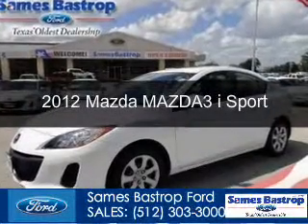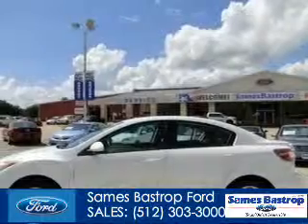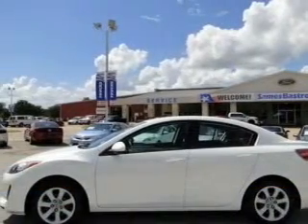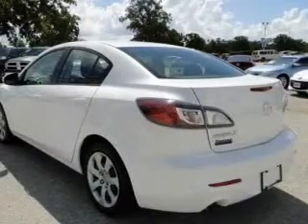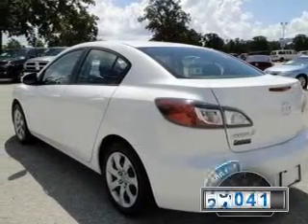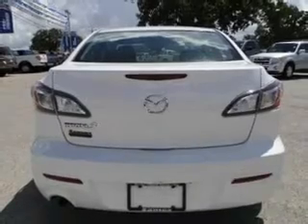This is a used 2012 Mazda 3, powered by front wheel drive, a 2-liter, 4-cylinder engine, and a 5-speed automatic transmission. With fewer than 35,000 miles, this vehicle has a long road ahead.